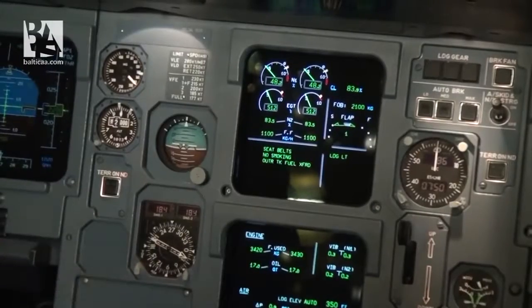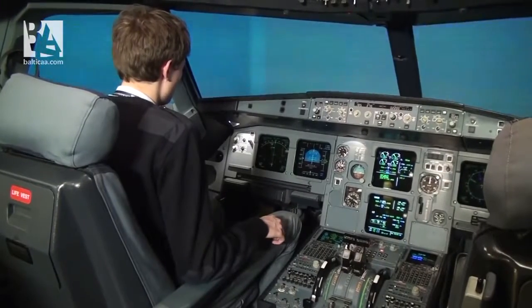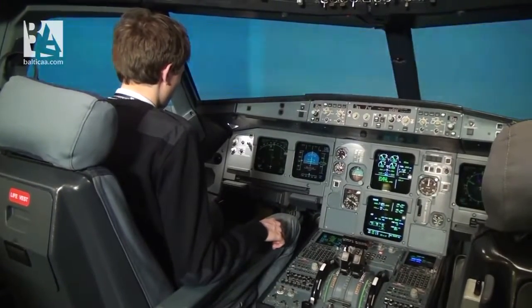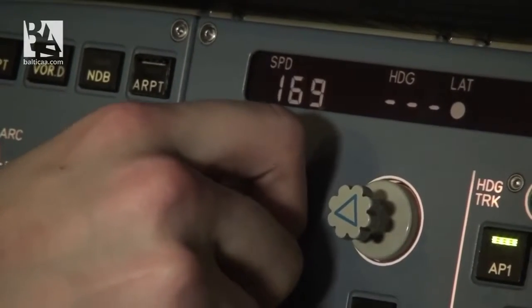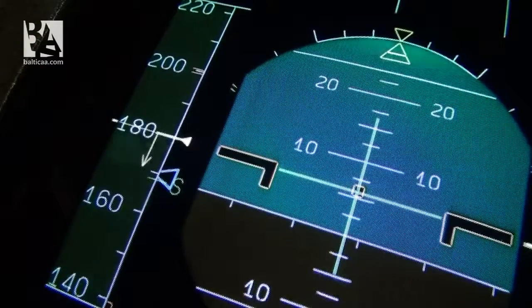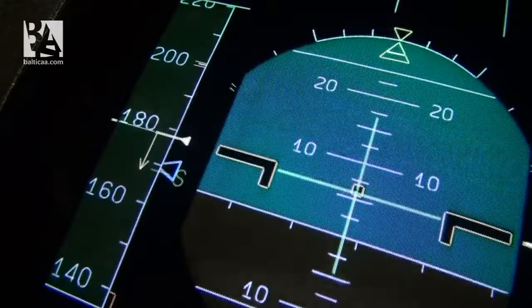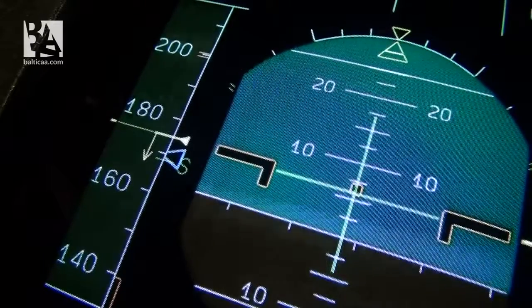Now we just continue. We have about 7.5 miles to the localizer. In the meantime, I will further reduce the speed to 170 knots. On the primary flight display you can see that the speed is already reducing. The autothrottle is doing a great job.